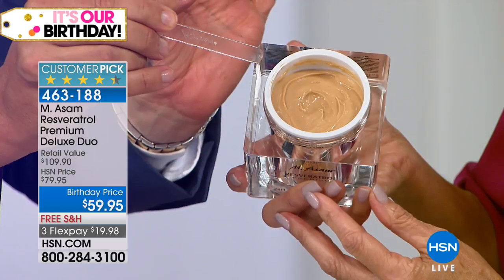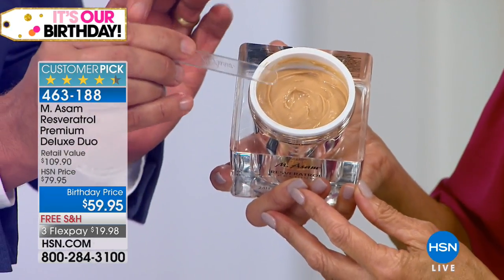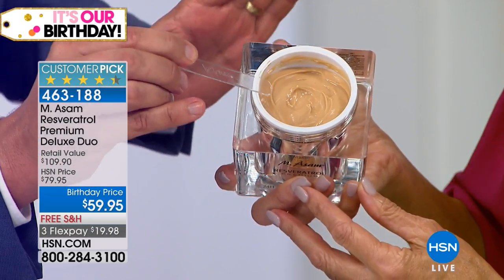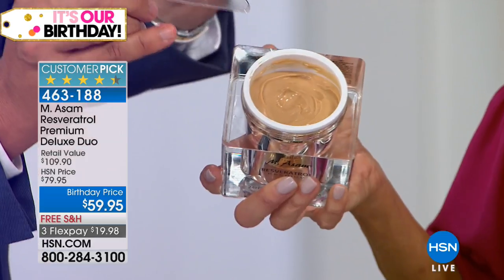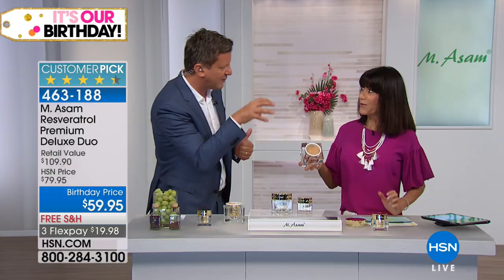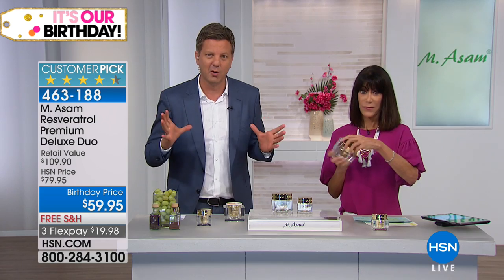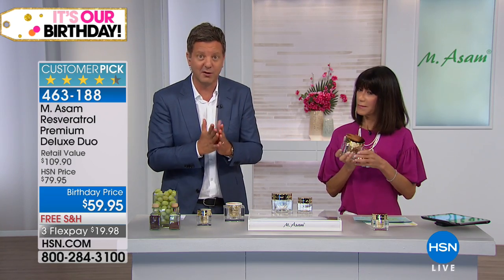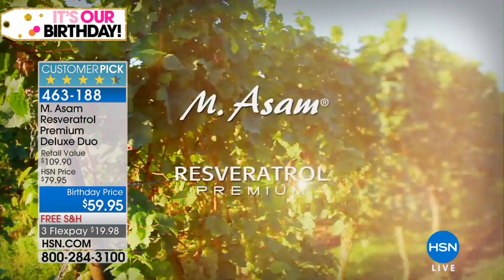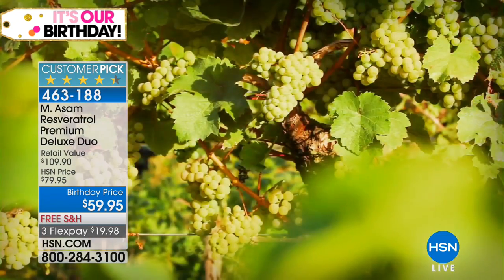After one or two weeks using the cream, you will see a difference. That is our secret from Europe, from our own vineyards. Resveratrol — you only find it in very expensive creams. Why? Because they buy the resveratrol; we own the vineyards. That's the difference — we do it by ourselves. We found the most potent source of resveratrol. That is my family heritage — even my mother, my family, they found out there's no ingredient like resveratrol in the world.